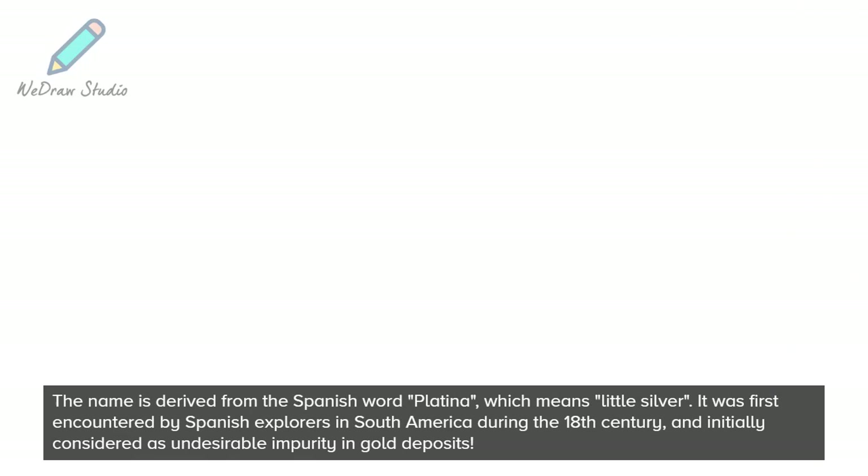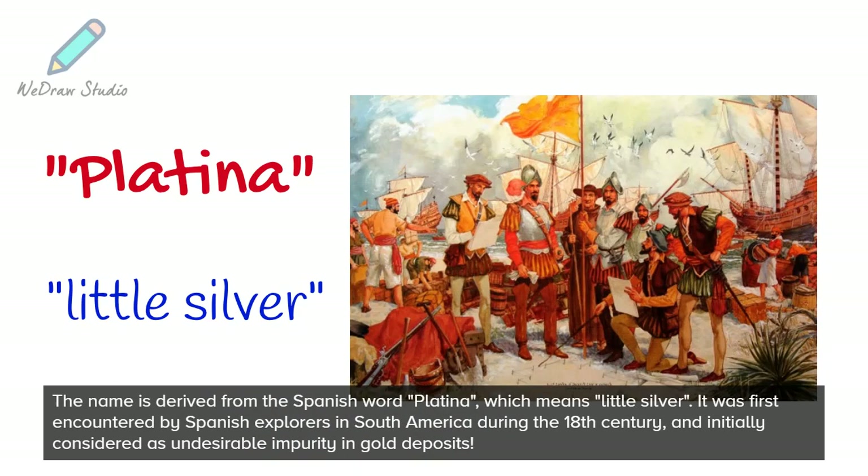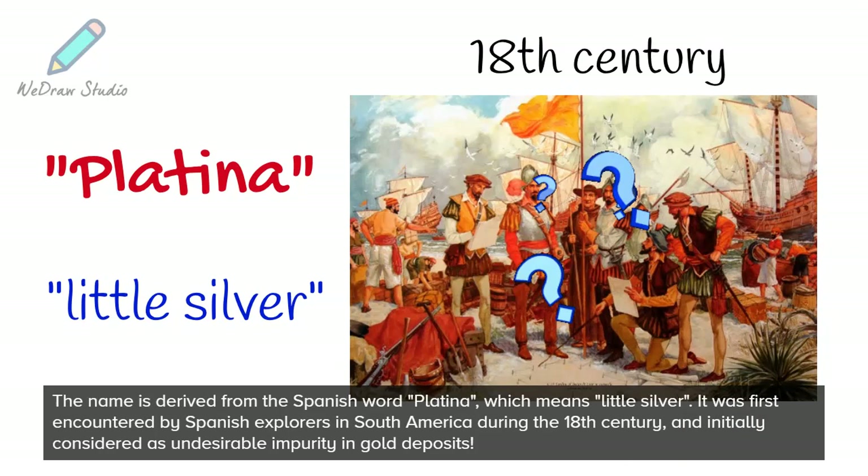The name is derived from the Spanish word platina, which means little silver. It was first encountered by Spanish explorers in South America during the 18th century and initially considered as an undesirable impurity in gold deposits.